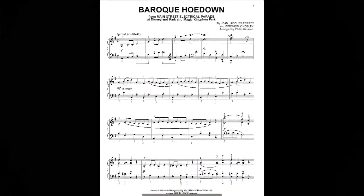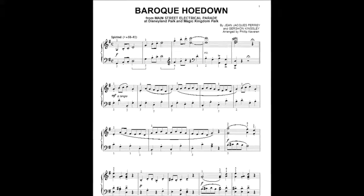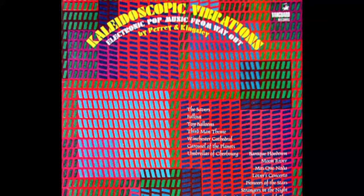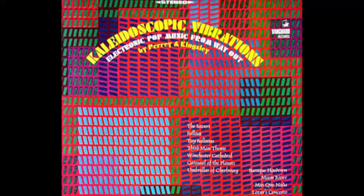The Main Street Electrical Parade's underlying theme song is entitled Baroque Hoedown. The original version was created in 1967 by early synthesizer pioneers Jean-Jacques Perrey and Gershon Kingsley, and appeared first on the album Kaleidoscopic Vibrations: Electronic Pop Music from Way Out.